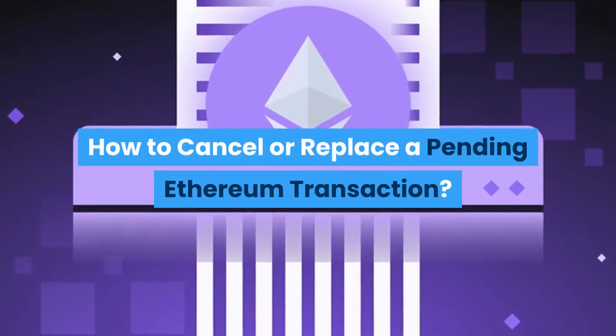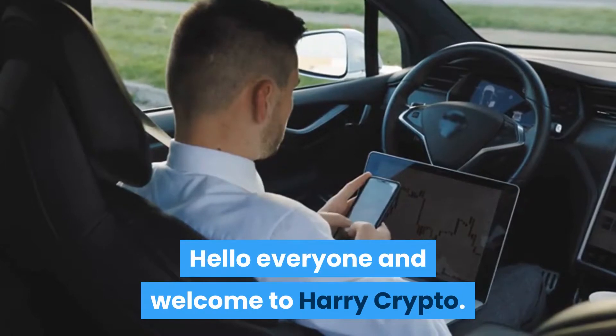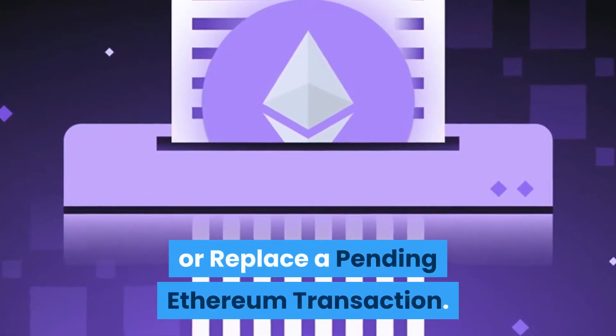Hello everyone and welcome to Harry Crypto. It's great to have you guys with us today. Today, we talk with you how to cancel or replace a pending Ethereum transaction.